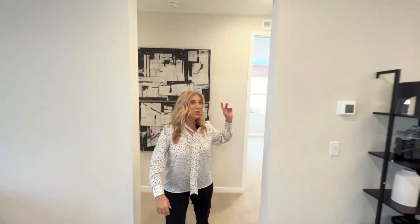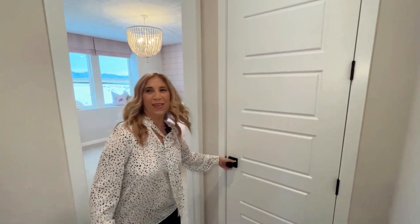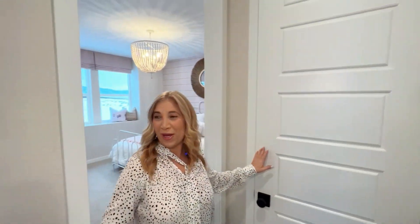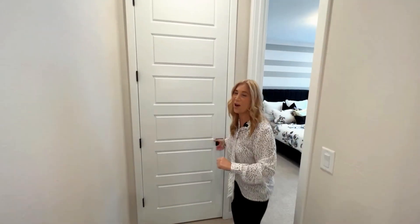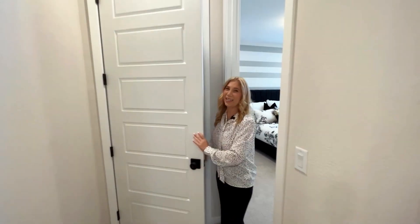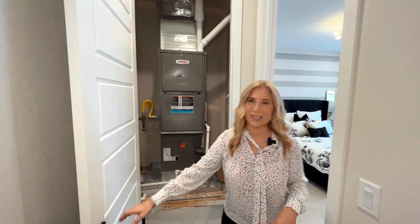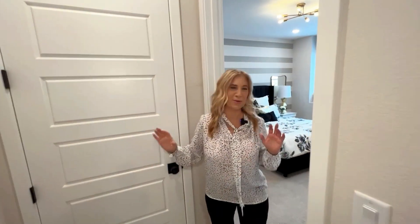When you come back into this great room and go down the hallway to the right, we have a great linen closet. And then if we go to the left, we have what you need in Colorado — second level AC. This is awesome, definitely a must-have in Colorado for the summers here.